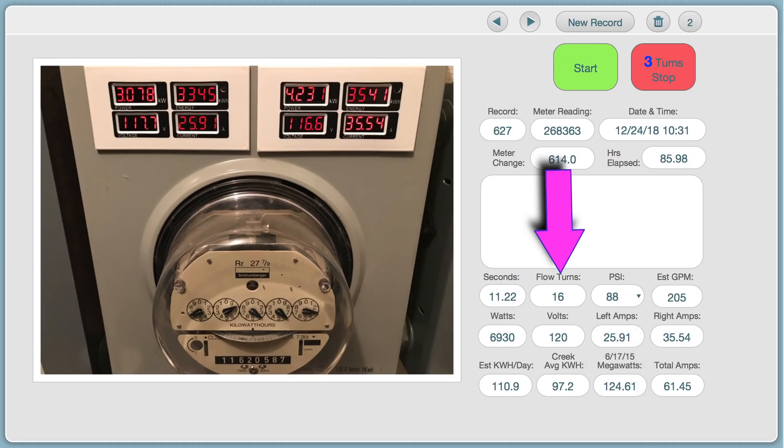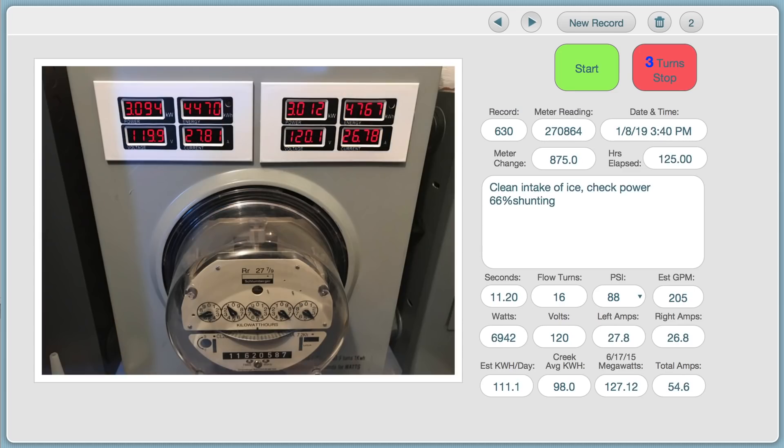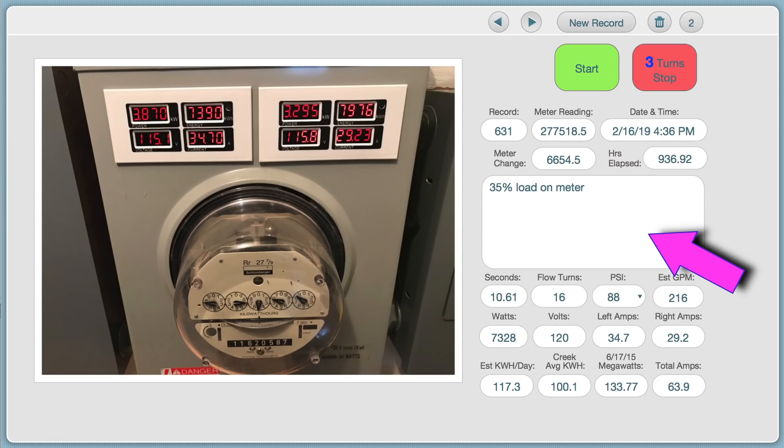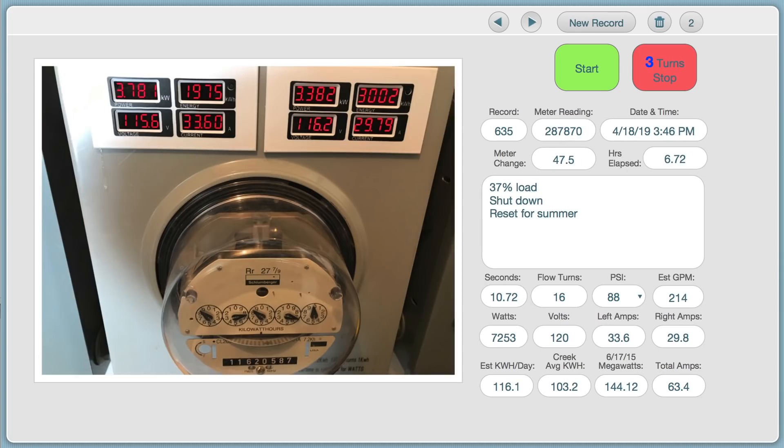There are also fields to record the settings on the flow and the water pressure, which can both be adjusted if necessary. A timer start button is pressed and the rotation of the meter is observed for three turns, when the timer stop button is pressed. The database automatically calculates the elapsed time and determines both the watts being harnessed and the estimated kilowatt hours expected to be produced daily. It also calculates the average daily kilowatt hours harnessed from the creek and the total megawatt hours the system has produced since moving it to the creek in 2015. There is also a field for taking notes on events of importance, providing a progressive tool to track changes to the system over time.